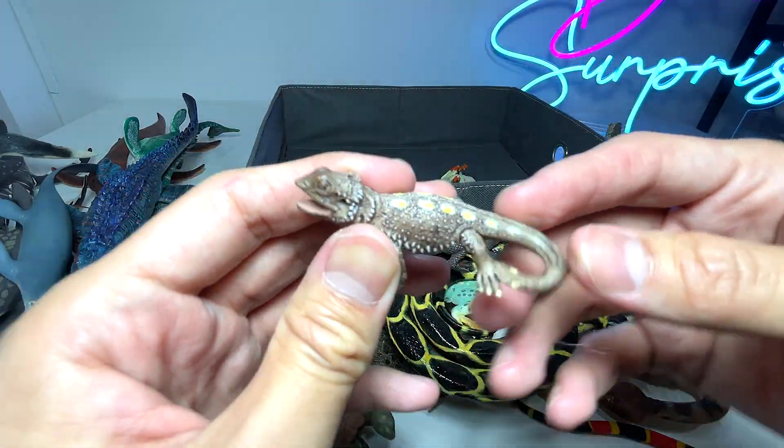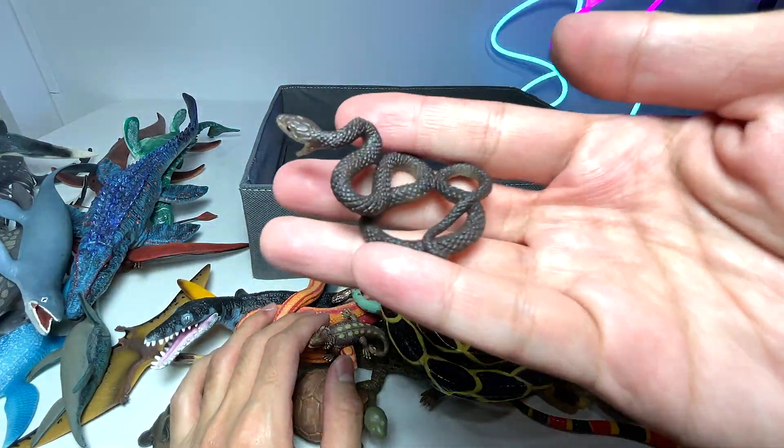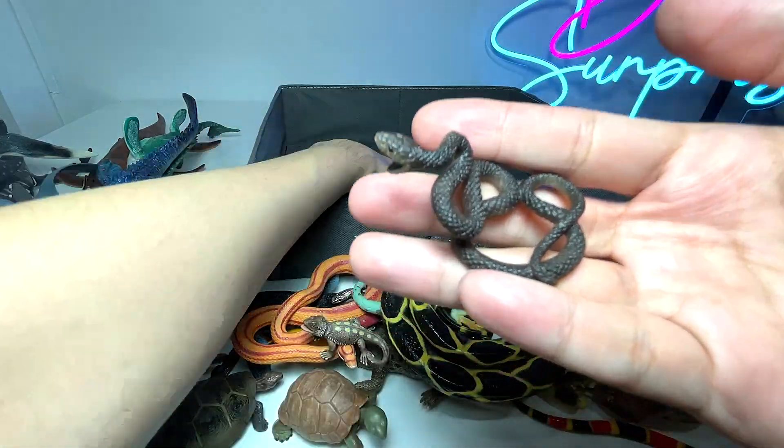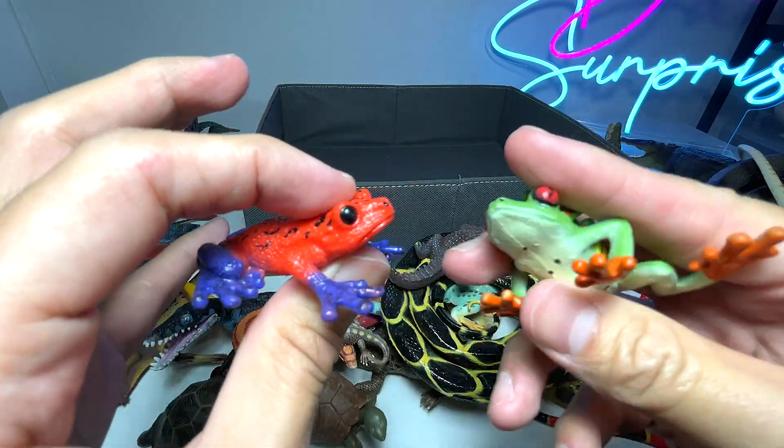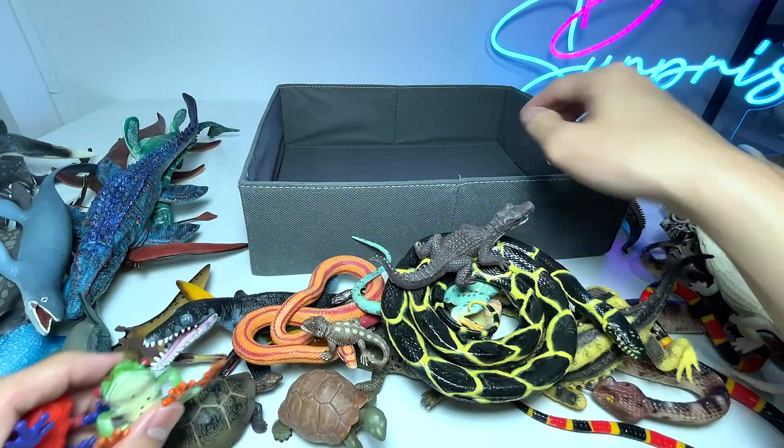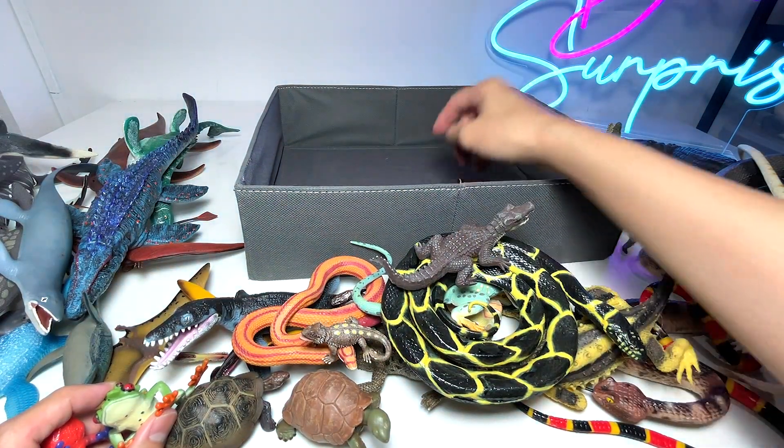And this is a lizard right here. We have a snake — no idea what species this actually is. And we have two frogs right here. They shouldn't be in this box because they're not reptiles, but I'll just place them right over here.